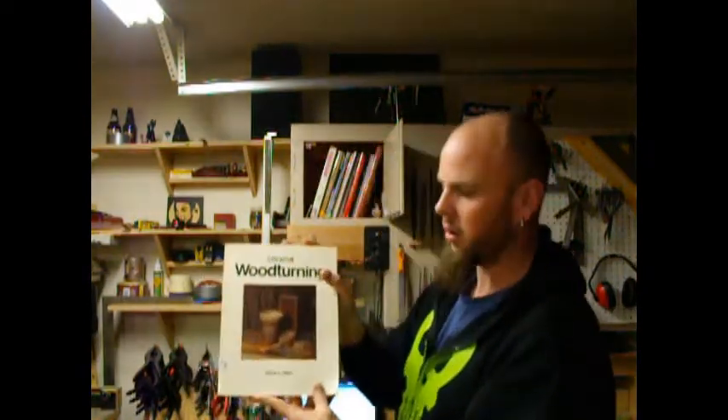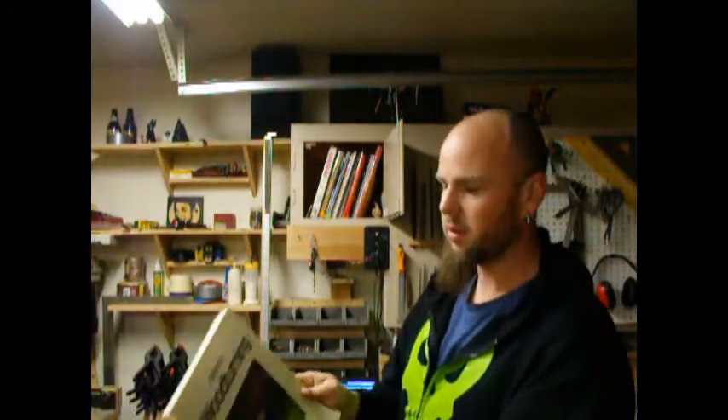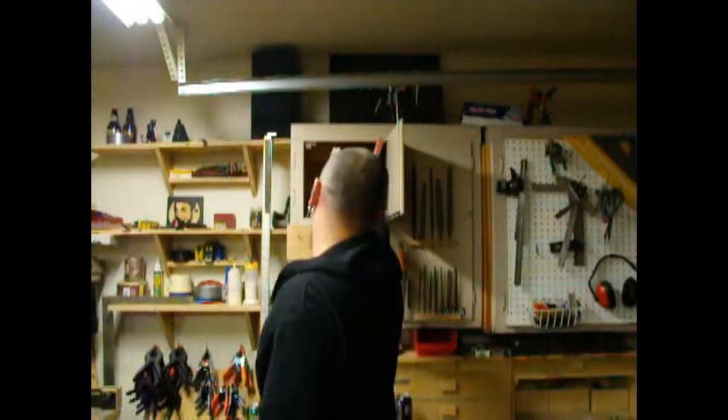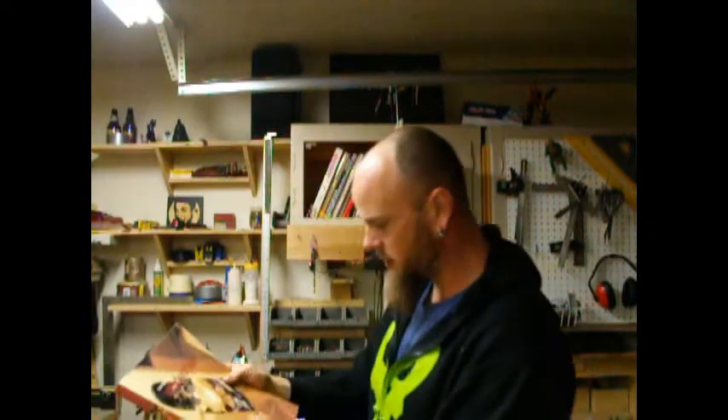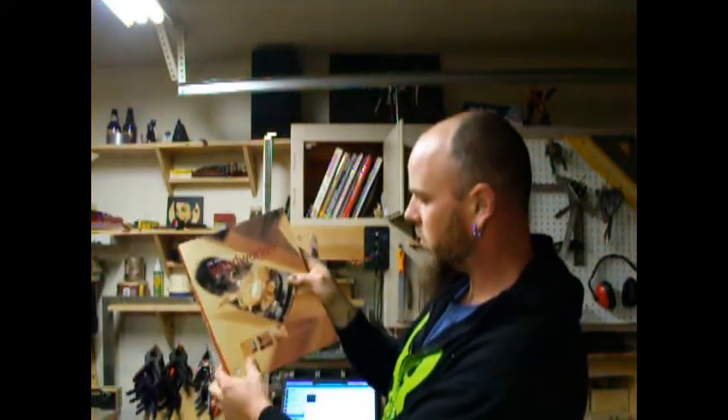This is the last one I got — Creative Woodturning by Dale L. Nish. It's only two bucks, it's got a lot of cool techniques and shows you how to do a lot of different things. And for reference, The Practical Woodworker by Steven Corvette.